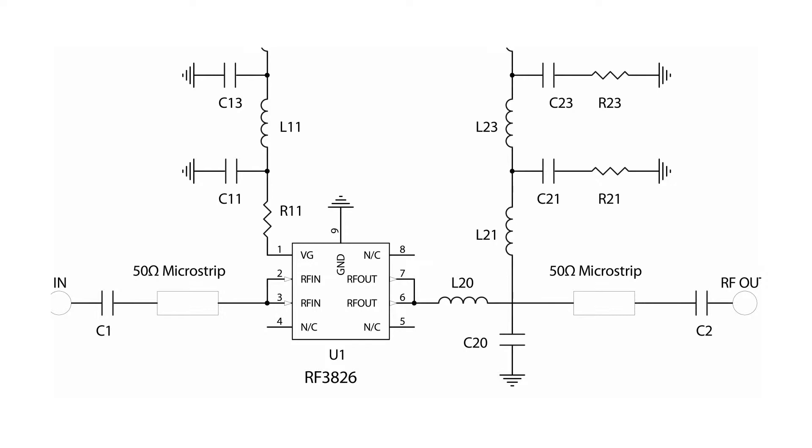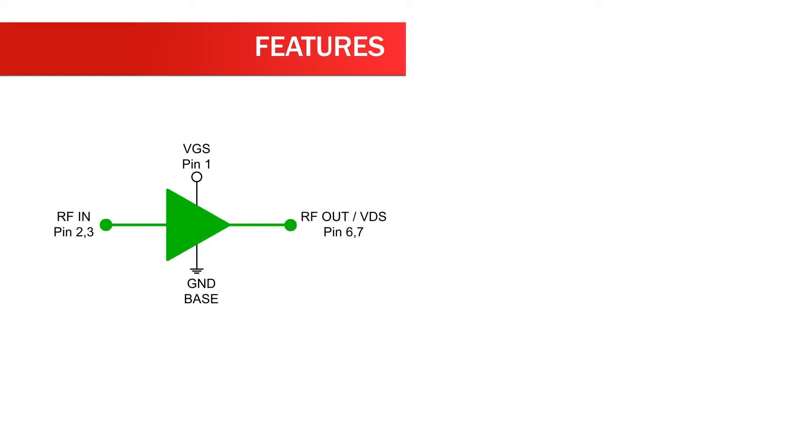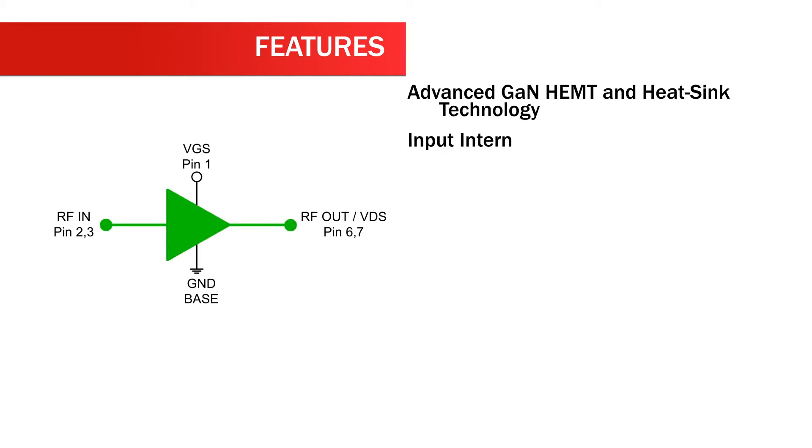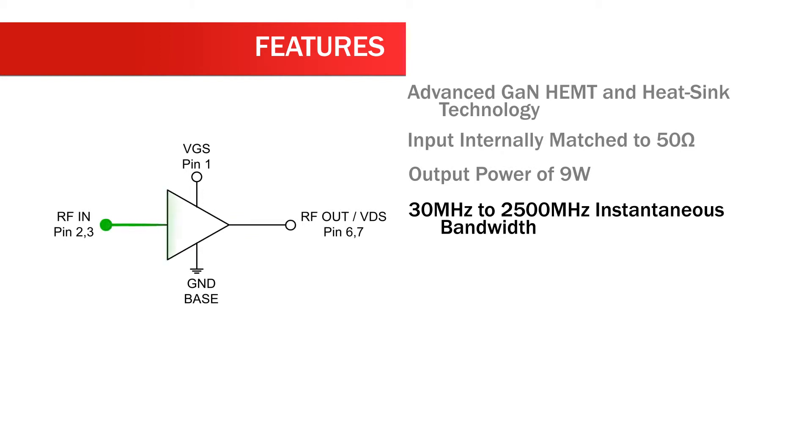efficiency for any subband within the overall bandwidth. Features of the RF3826 include advanced GaN HEMT and heatsink technology, input internally matched to 50 ohms, output power of 9 watts, and 30 MHz to 2500 MHz instantaneous bandwidth.